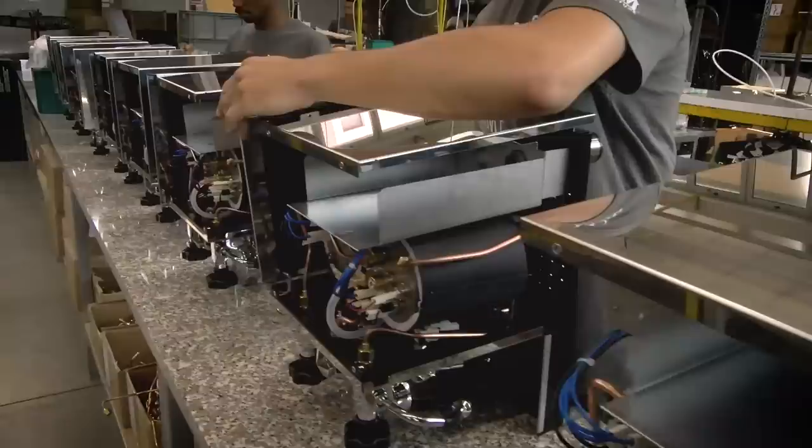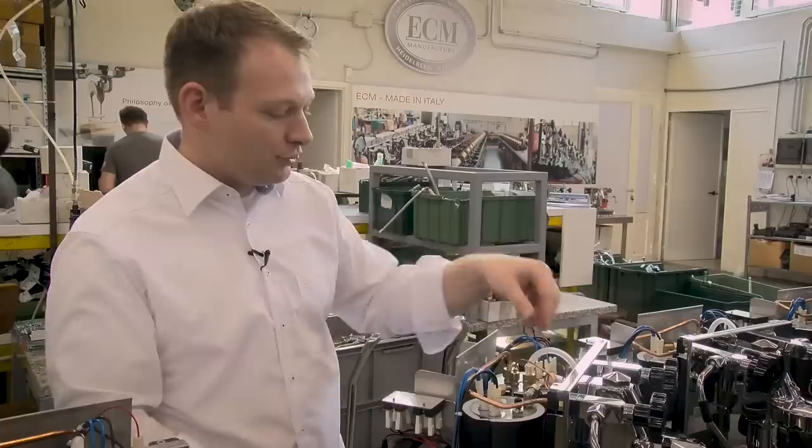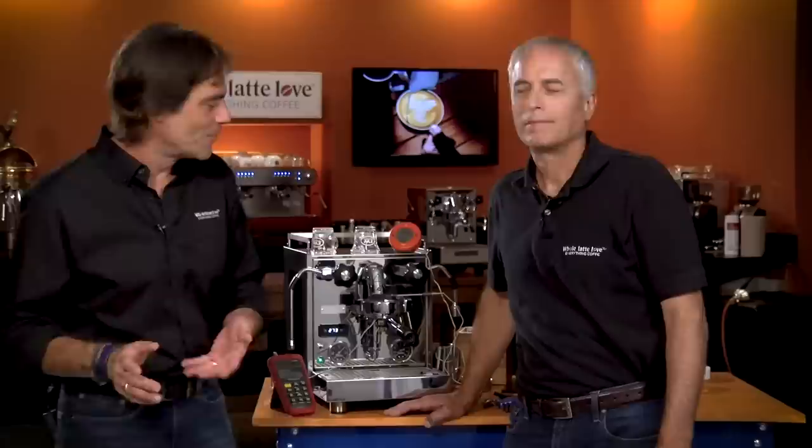The Pro 600 is scheduled to be here in the middle of October 2018. The Pro 600 is going to fill a gap between Profitec's other dual boiler machines, the Pro 300 and the Pro 700, in both capabilities and pricing.